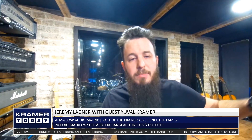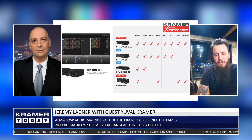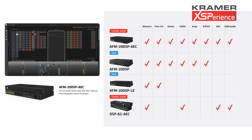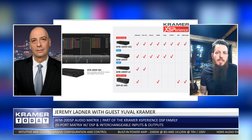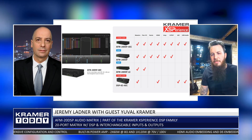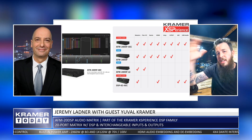In addition to the eight AEC channels, we added bidirectional USB audio. It can take HDMI, mix it with signals from USB, and send it back over USB or to Dante. The flexibility of the ports from the original AFM-20 stays throughout the family, but we added AEC and USB on top of it. It's mainly targeted at conferencing scenarios — larger boardrooms and anywhere you have a conference setup. That's the flagship, the biggest one.